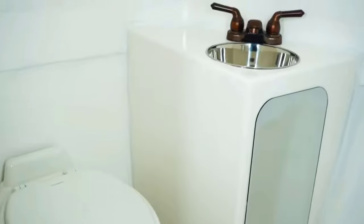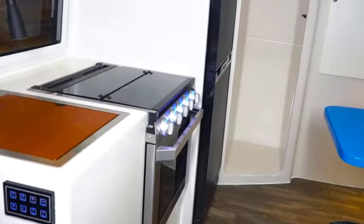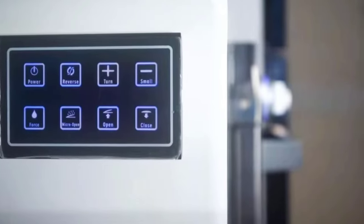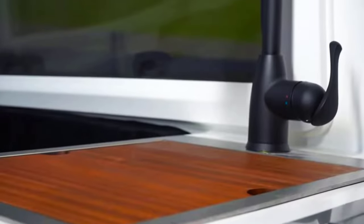For example, the kitchen has a sink with water, a 17-inch oven, a three-burner stove, a hood, a fridge with a freezer, and even a microwave oven.